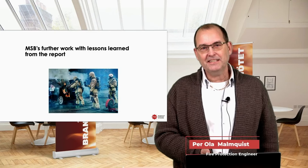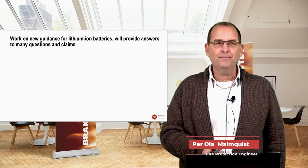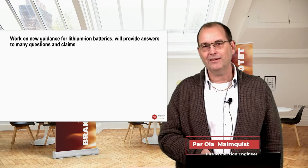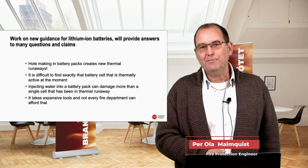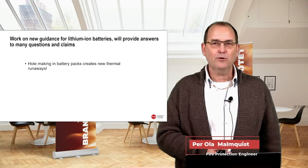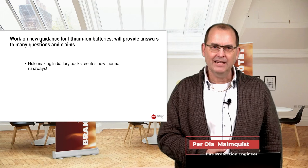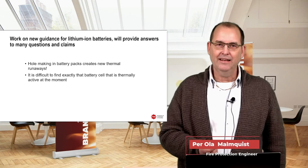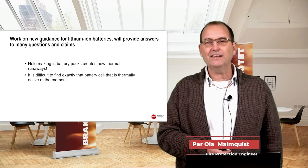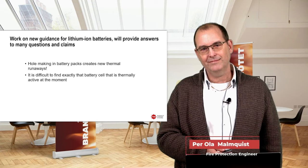The Swedish Civil Contingencies Agency's further work will provide guidance for lithium-ion battery fires and address many questions and claims about battery fires. For example: does hole-making in battery packs create new thermal runaways? Yes, it can — but it's not a problem from a firefighting perspective; it doesn't make extinguishing harder. Is it difficult to find exactly the thermally active battery cell? Yes, very hard to find — but it didn't matter. If we could get water flowing inside the battery pack, that was good enough to handle the fire.